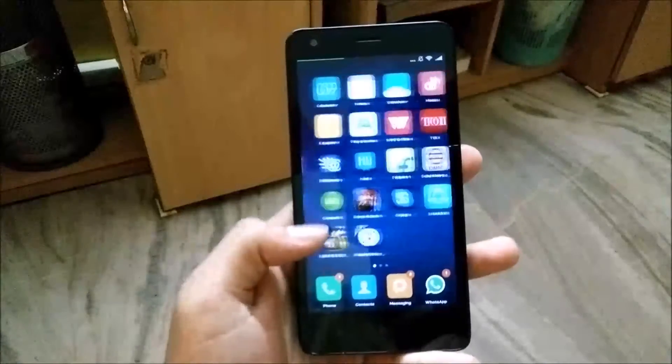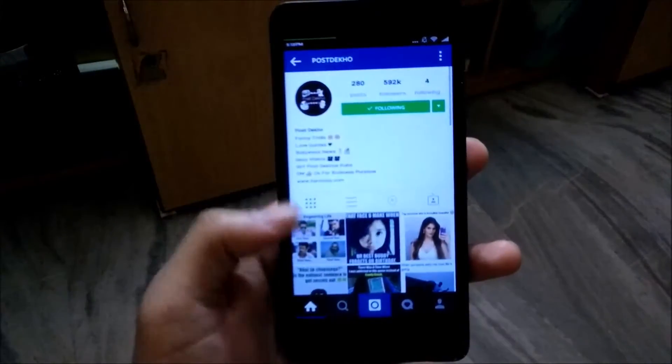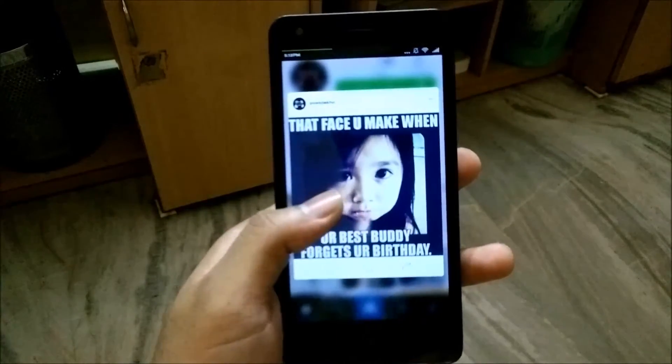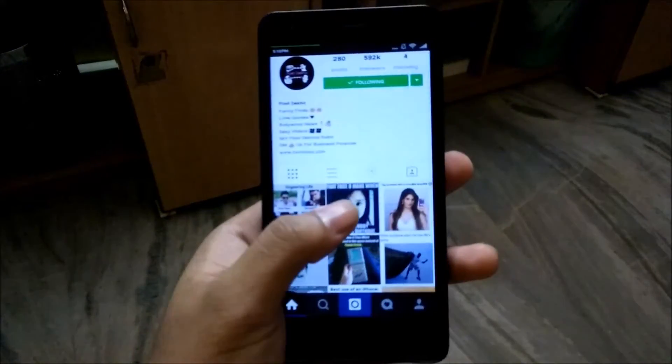Hey, what's up guys, welcome to Systech. Instagram has released an update for its Android app which resembles the 3D Touch feature on Apple devices — the peek and pop. As you can see, we can just long press on an image and it will pop out, where you can like, comment, and share.